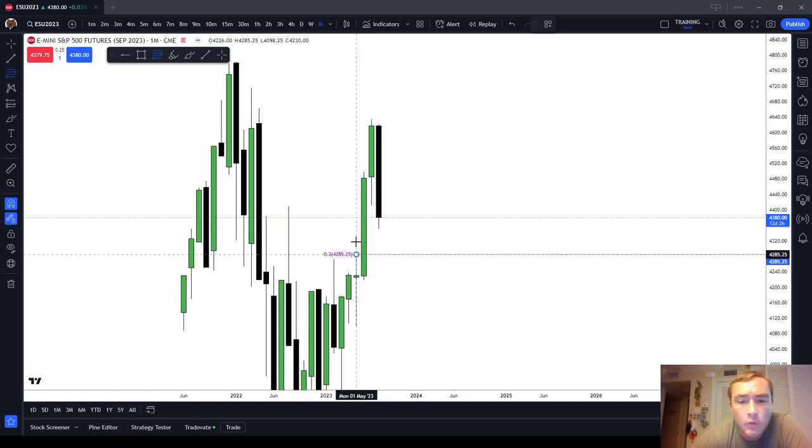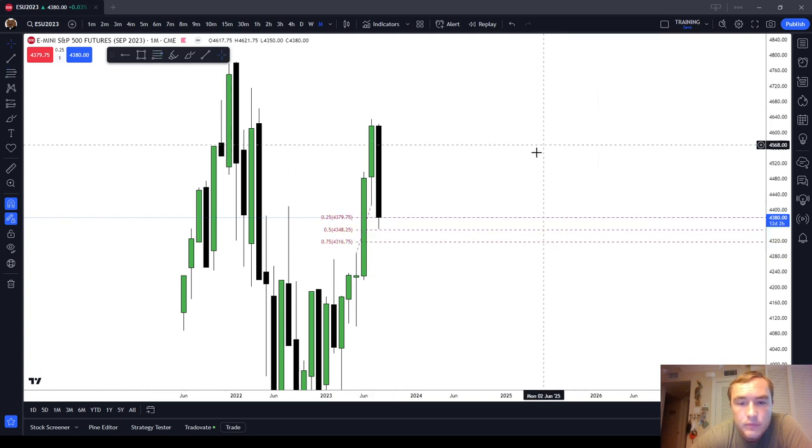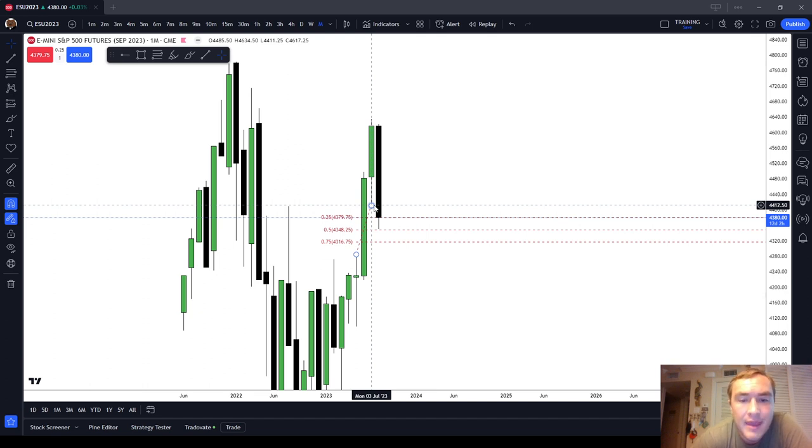Working at the monthly chart, we can see that we're within a buy-side imbalance, sell-side inefficiency, and we nearly made it to the 50% point here in the month of August. So we're working in that buy-side imbalance, sell-side inefficiency, and I don't know if in the next two weeks of trading the price is going to manage to get all the way down to the high of May's candle, which is $4,285.25, although it's definitely possible. We could sell off for another two weeks and make it down there.